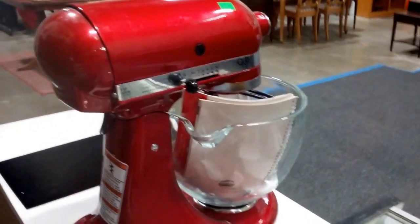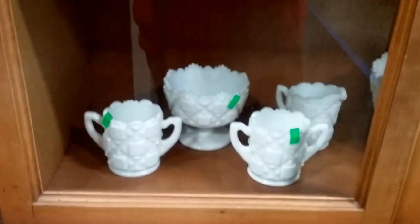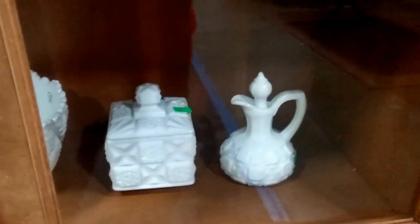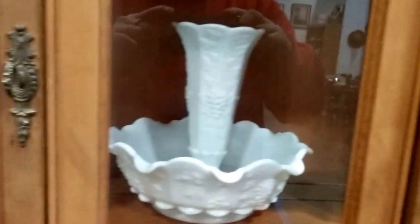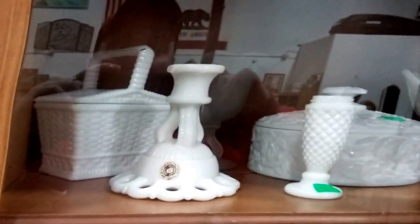We have a red KitchenAid mixer. Some more Westmoreland — this is the square block pattern. Beautiful. Then we have the harvest pattern, Westmoreland milk glass, and this cornucopia-type cinder bowl vase.